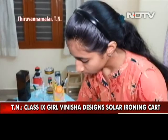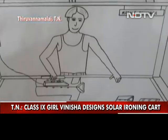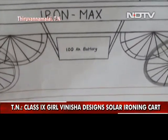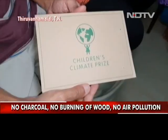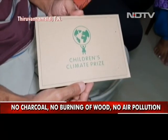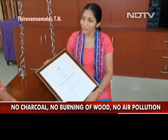A solar ironing cart designed by a class 9 girl from Tamil Nadu has won the Children's Climate Prize from Sweden. The innovation has the potential to improve air quality as it could completely eliminate the use of charcoal in conventional irons. With 10 million ironing carts estimated across the country releasing a lot of smoke, burning 50 million kilos of charcoal every day, this could be a game changer.